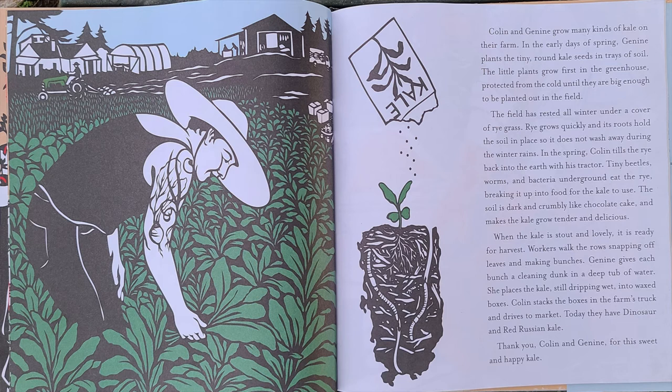The soil is dark and crumbly like chocolate cake, and makes the kale grow tender and delicious. When the kale is stout and lovely, it is ready for harvest. Workers walk the rows, snapping off the leaves and making bunches.